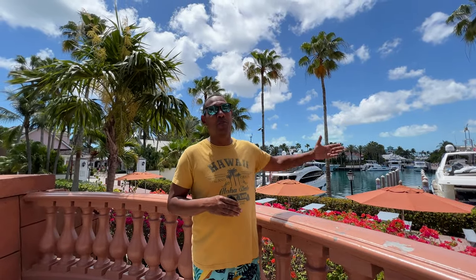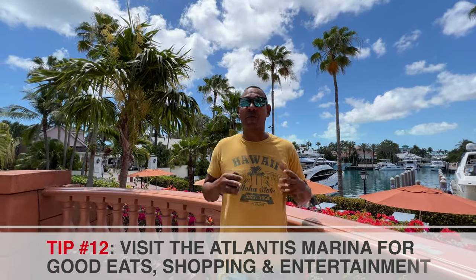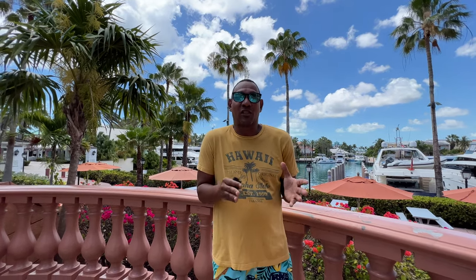Many people visiting or staying at Atlantis don't even know this place exists — we are at the Atlantis Marina. As you can see behind me, there are beautiful yachts, and immediately after that you have all the stores here. In the marina there are many shops, bars, and restaurants, as well as great shopping. If you arrive around 6 o'clock it's kind of subdued, but within a couple of hours — around 7 or 8 o'clock — the performances start.